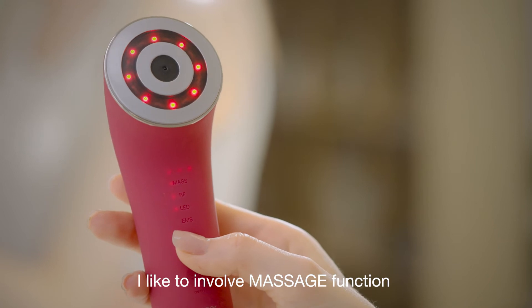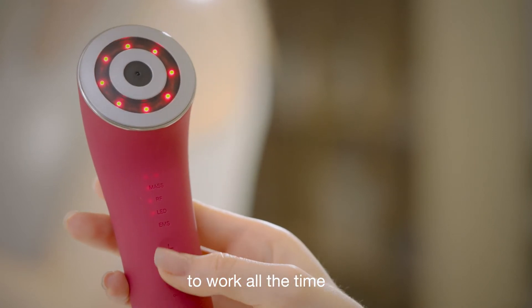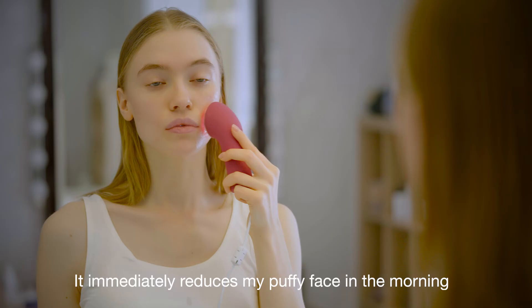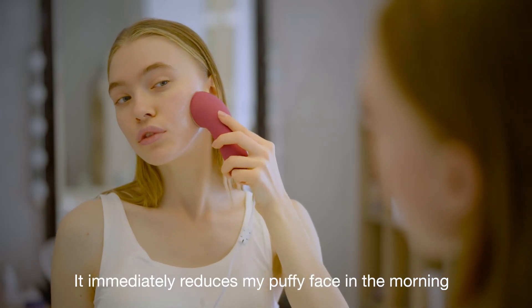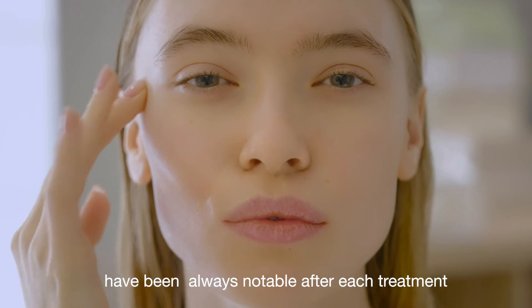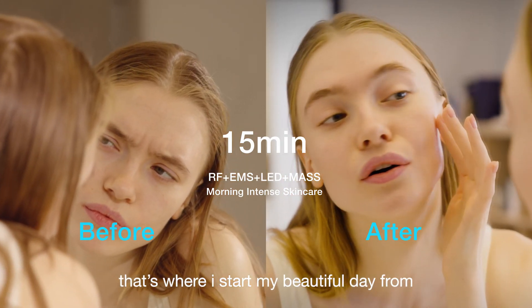I like to involve the massage function to work all the time. The vibration is smooth and goes very deep — it immediately reduces my puffy face in the morning and gives a more contouring effect. The changes on my face have always been notable after each treatment; that's where I start my beautiful day from.